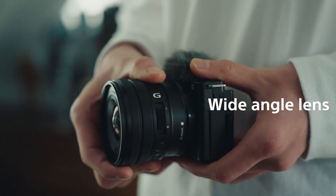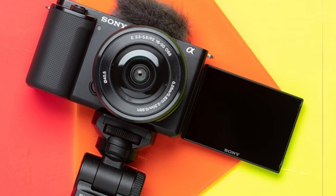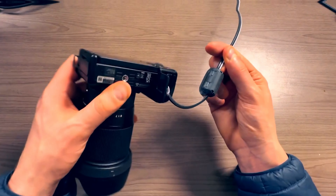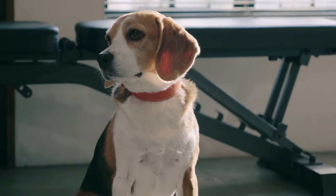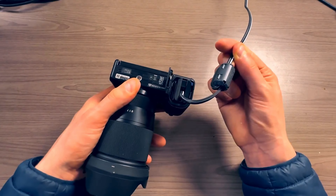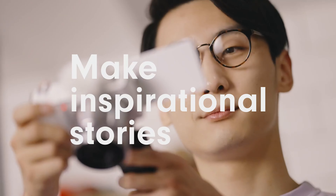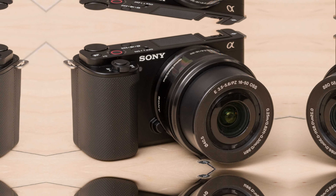Number 4: Sony ZV-E10 — ready to kickstart your YouTube career? The Sony ZV-E10 is here to make it happen. As a budget-friendly camera, it's ideal for aspiring content creators. The ZV-E10 really shines when it comes to vlogging and videography. The articulating touchscreen is a lifesaver for solo shoots, letting you frame shots with ease. There's also a top-tier internal microphone featuring a clip-on muffler, ensuring your audio is as crisp as your visuals. Sony's autofocus on this model is excellent — it locks onto subjects quickly and accurately, making sure every moment is captured in sharp detail.